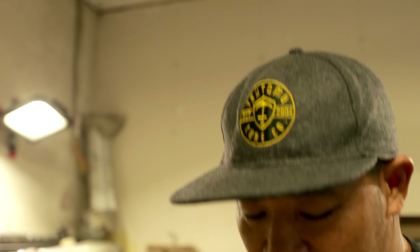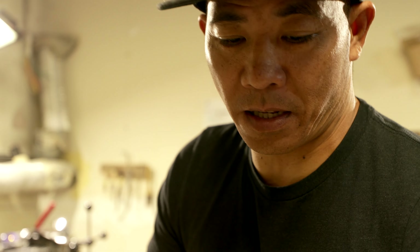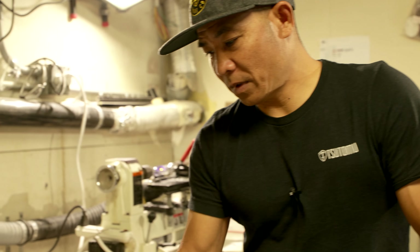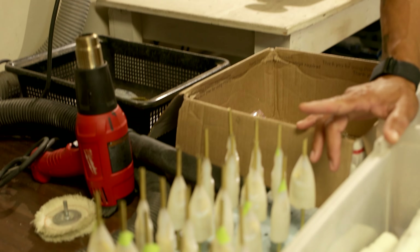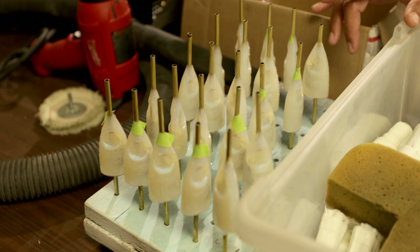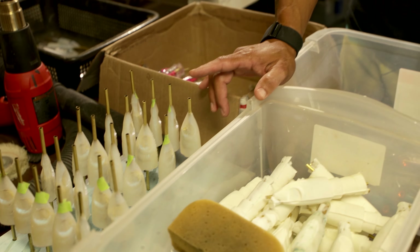You guys ever wonder about that? Because this is round, you just put it on a machine and the machine helps us, but with these guys it's just all by hand. Same inserts for our 12 and 14 inch stuff, which has been going well. So we're trying to keep that stocked up for you guys.